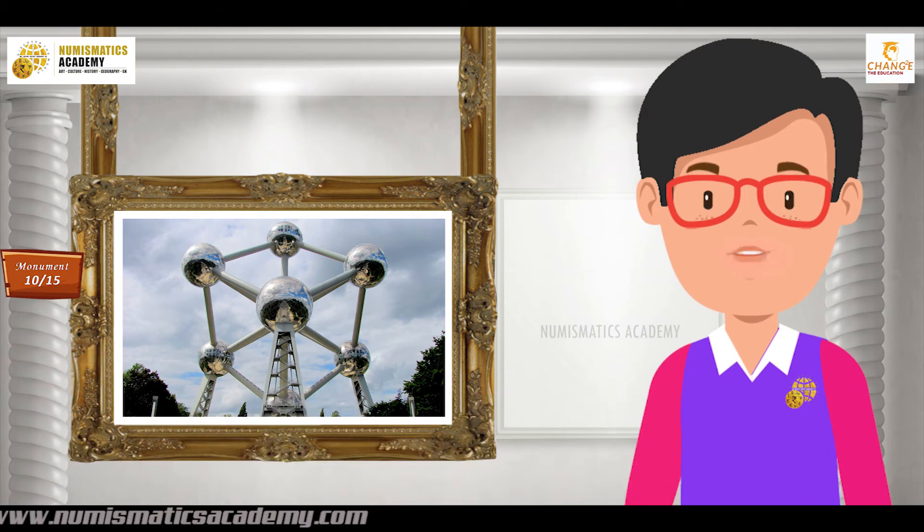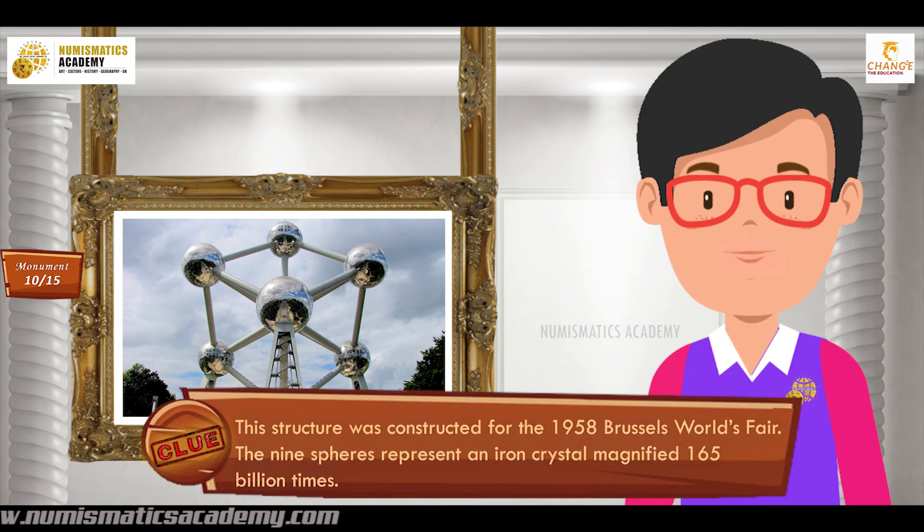Did you find it? If not, here's another clue. This structure was constructed for the 1958 Brussels World's Fair. The nine spheres represent an iron crystal magnified 165 billion times.